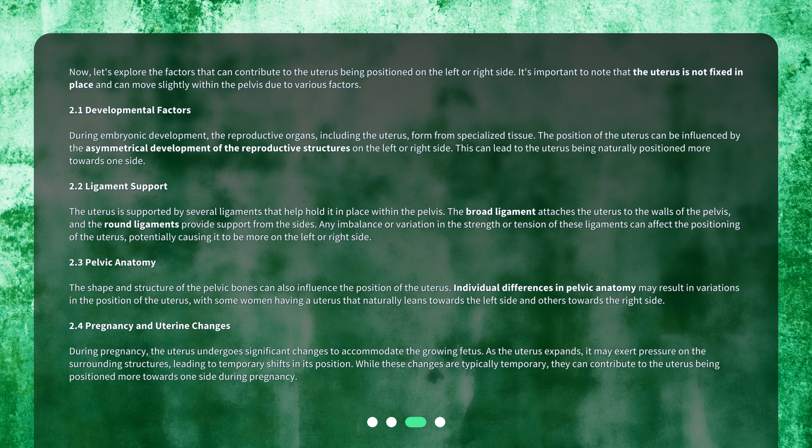Pelvic Anatomy: The shape and structure of the pelvic bones can also influence the position of the uterus. Individual differences in pelvic anatomy may result in variations in the position of the uterus, with some women having a uterus that naturally leans towards the left side and others towards the right side.